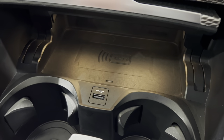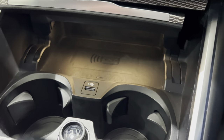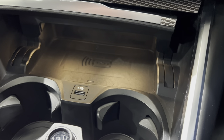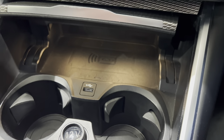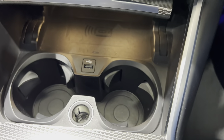Down here we have USB and wireless charging. If you have a Plus phone, you'll be able to charge it wirelessly because the old cradles never used to take the Plus phones. You can just lay the phone in there and it will charge up. We've also got a 12-volt socket here and another USB in here.